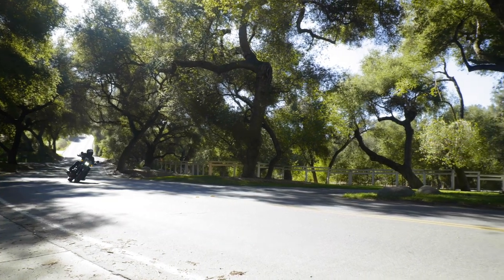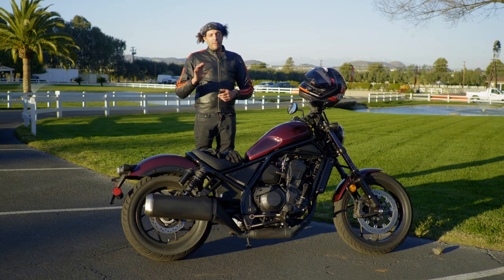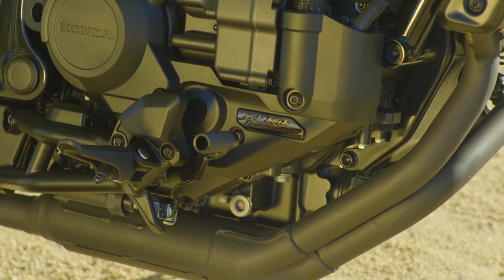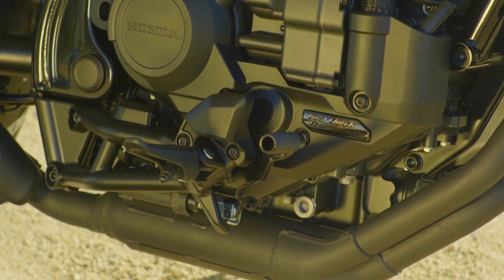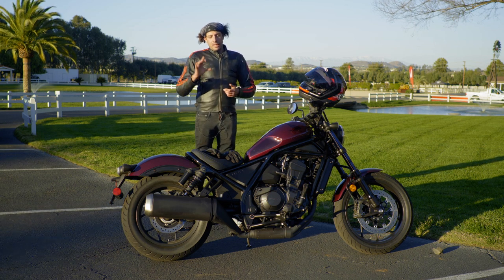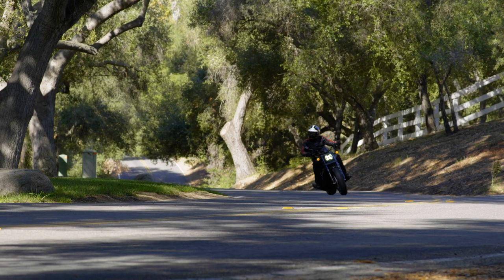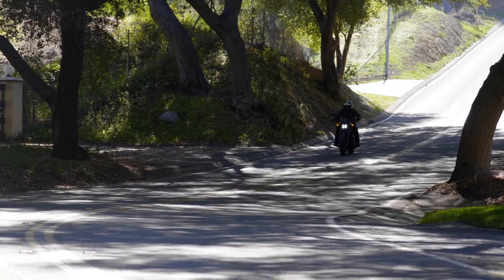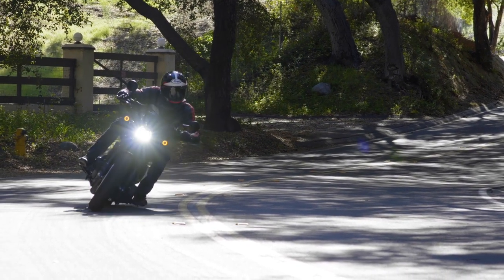Speaking of cranking into turns, the Rebel 1100 is outfitted with mid controls — not full forward like a touring or bagger style motorcycle, and not full rear like a conventional standard motorcycle. I'm not much of a mid-control guy, but you can't deny the level of comfort this Rebel 1100 has. Most cruisers with mid controls can barely lean over without dragging hard parts and feeling wobbly, but this bike requires a surprising amount of lean angle before the foot pegs dig in.